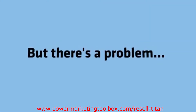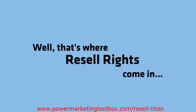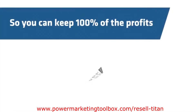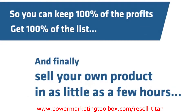But there's a problem. How do you actually create your own product quickly, easily, and without doing any of the usual hard work? Well, that's where Resell Rights come in. Resell Rights lets you license other people's products for a fraction of the cost, and you can keep 100% of the profits, get 100% of the list, and finally sell your own product in as little as a few hours.